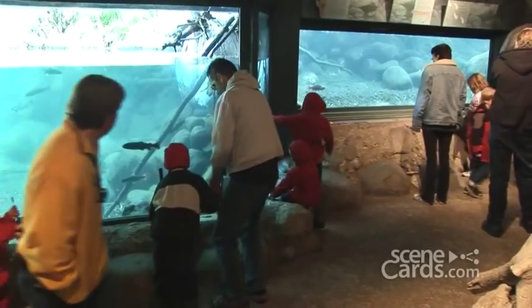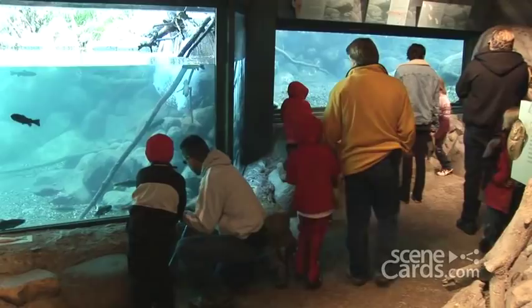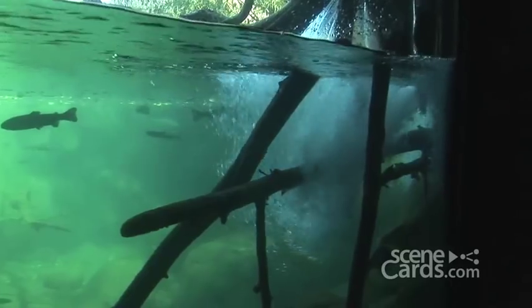Farther down the path, you'll enter what's called the Stream Profile Chamber, a small museum with a bank of tall windows where you can watch what's going on beneath the surface.